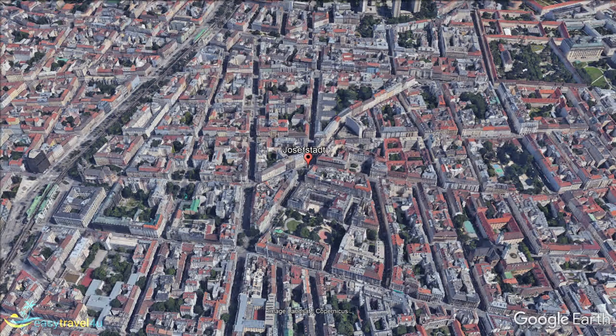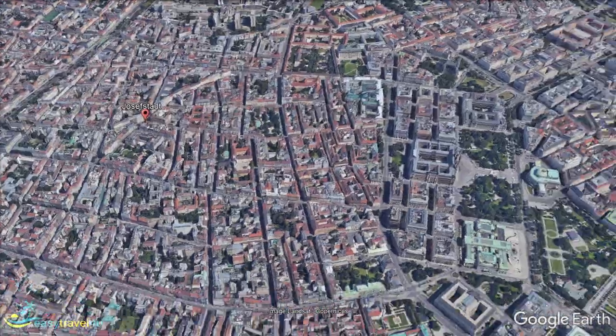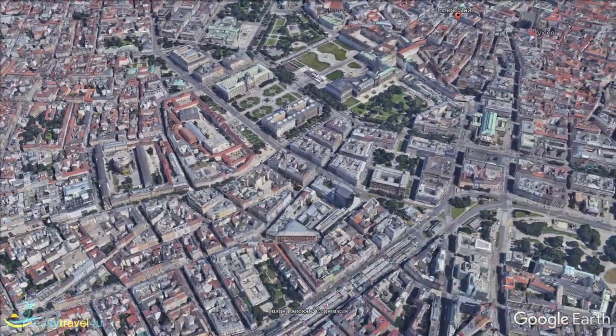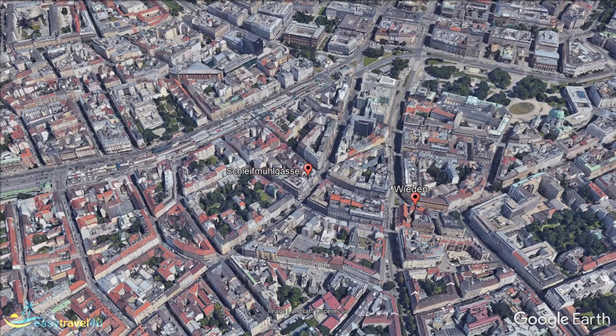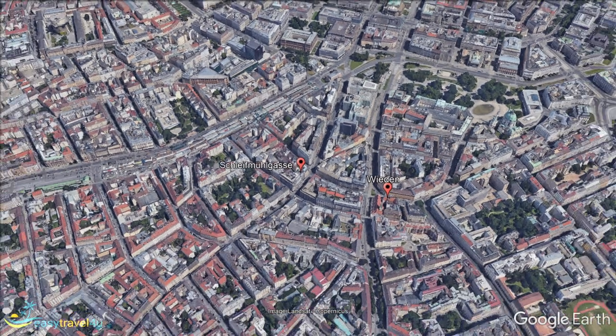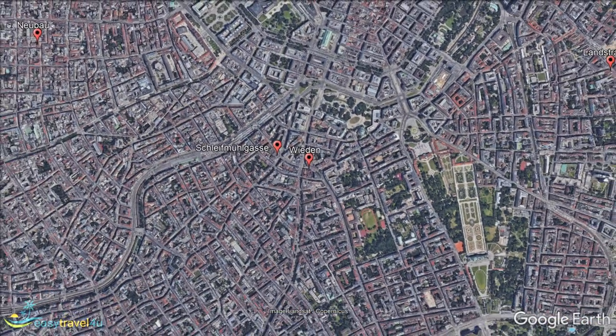Schleifmühlgasse is located a short way south of Vienna's Innierstadt and is a vibrant area filled with attractions ideal for younger travelers or those seeking a hip environment. Wieden is located immediately to the east of Schleifmühlgasse and features a similarly hip and youthful atmosphere, with antique stores and vegan markets becoming even more prominent as you move slightly further from the city center.